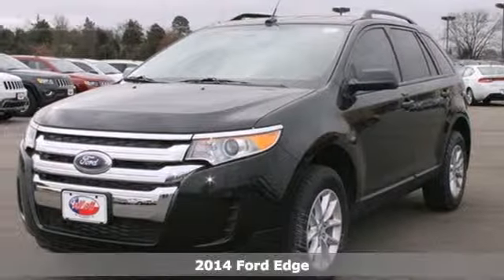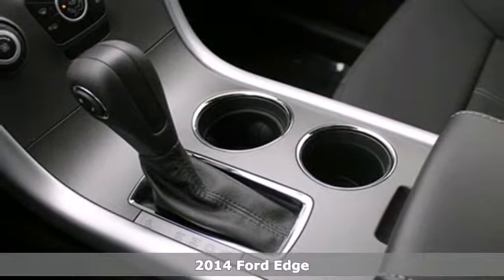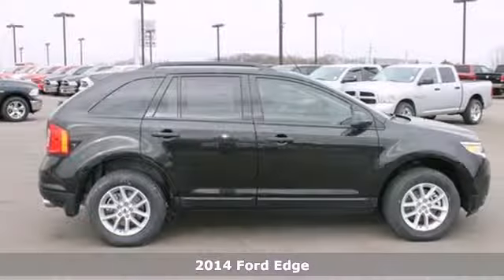It's a 2014 Ford Edge. Errands? Sporting events? Road trips? This Edge has you covered no matter where you're headed.